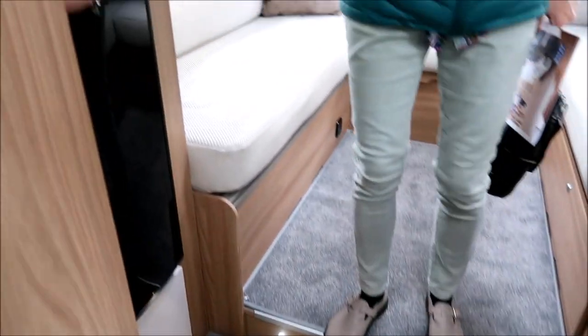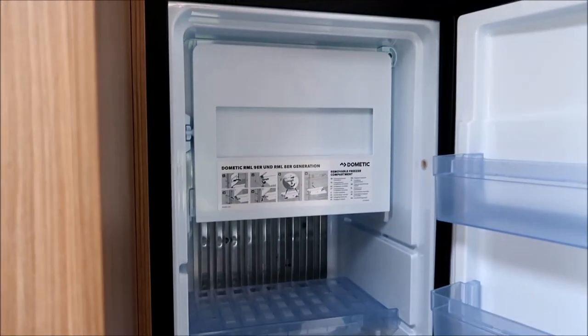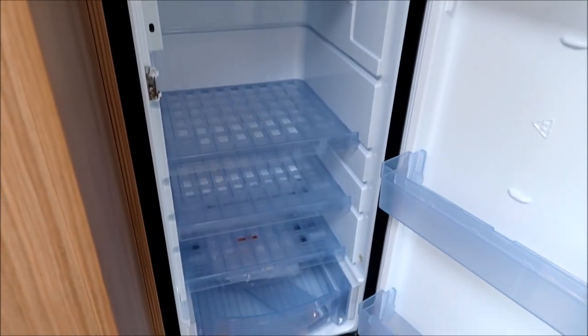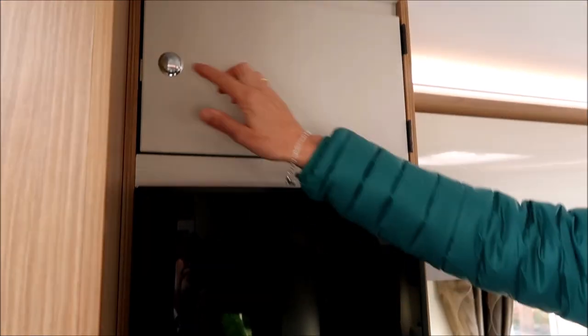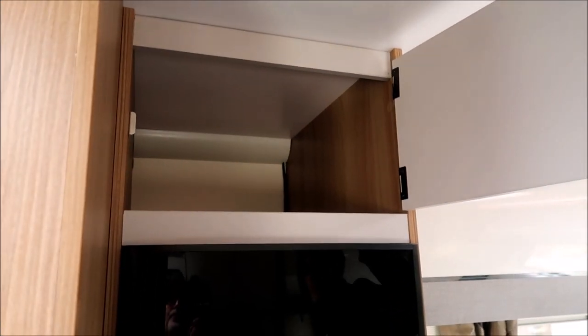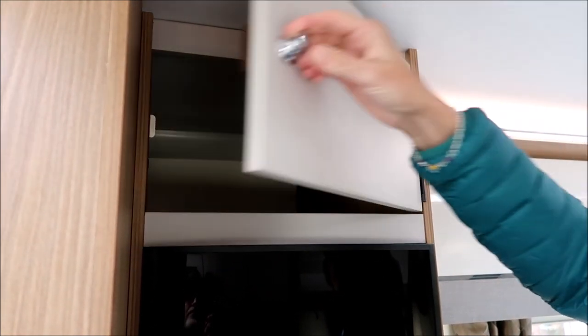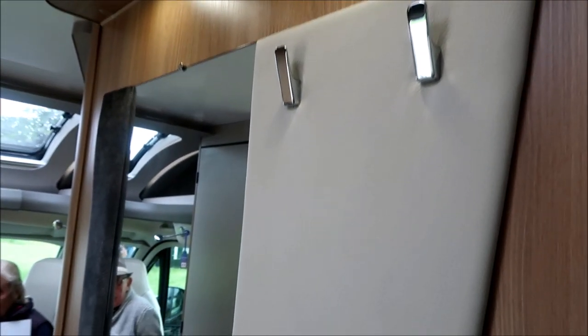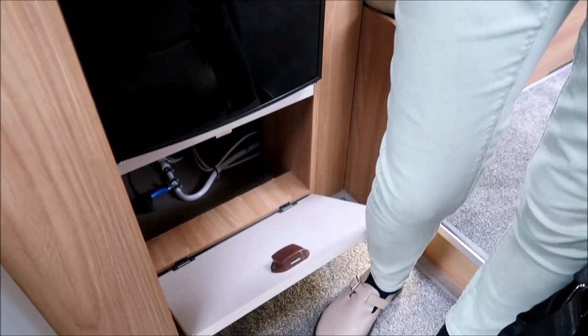I like the big fridge — this is one of those slimline ones, but still a good size, with plenty of room for two people travelling. There's another nice storage cupboard at the top for lightweight things — coffee maker and kettle, I reckon. A nice mirror with hanging hooks, and quite a lot of storage under there for your saucepans.